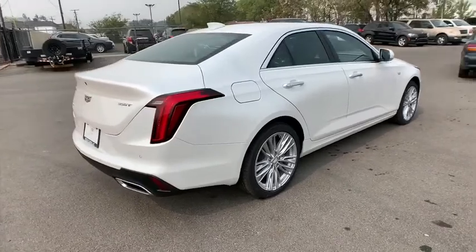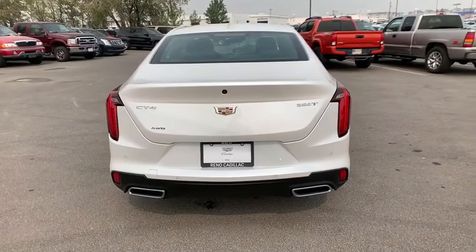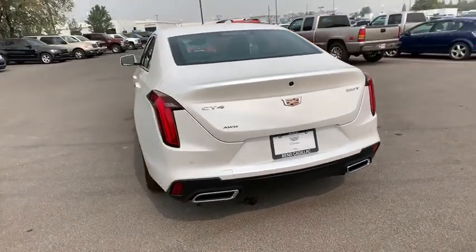The CT4 has plenty of luxury and technology features, which is highlighted by its updated infotainment center. Here are some of this vehicle's great options.